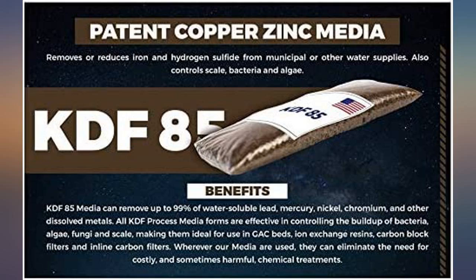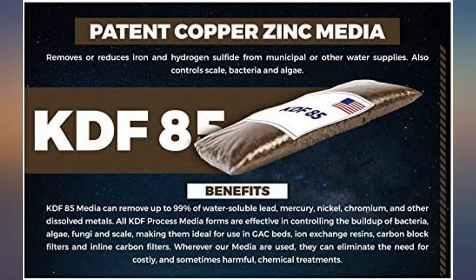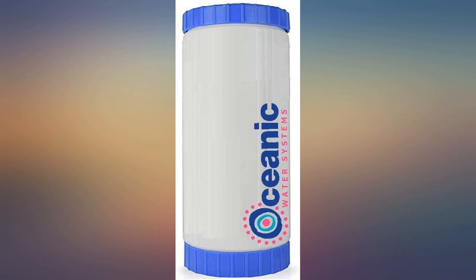Ships fast. This filter works as advertised — no rotten egg smell and no iron stains in tub or toilet. This filter does a pretty good job filtering the iron and manganese and eliminates rotten egg smell. Best filter I've tried.